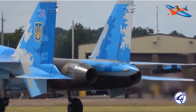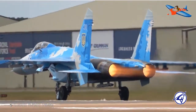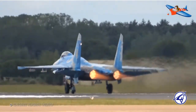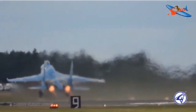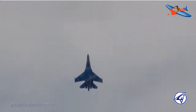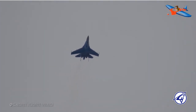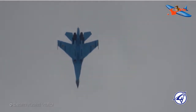Su-27 dirancang sebagai pesawat interceptor dan pesawat tempur superioritas udara jarak jauh, sedangkan MiG-29 dirancang untuk mengisi peran pesawat tempur pendukung jarak dekat. Pada pertengahan 1970-an, F-15 Eagle dan F-16 Fighting Falcon membuat blok timur berada pada kesulitan. Peluncuran Su-27 Flanker dan MiG-29 Fulcrum pada pertengahan 1980-an membuat keadaan menjadi berimbang. Didesain sebagai pesawat tempur berperforma tinggi dengan sistem kontrol fly-by-wire dan kemampuan membawa hingga 10 rudal AAM.